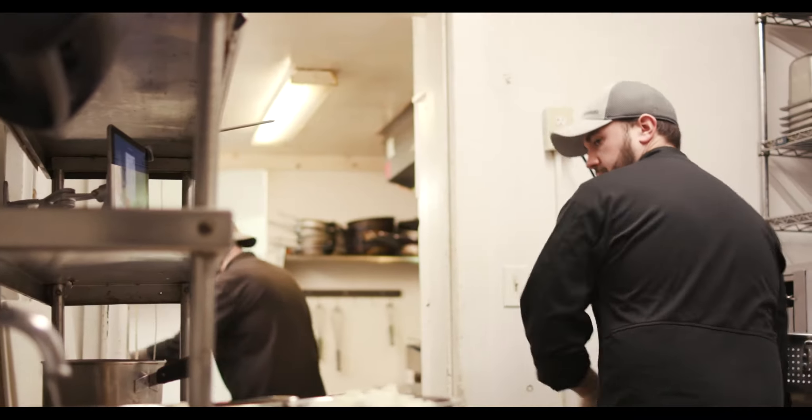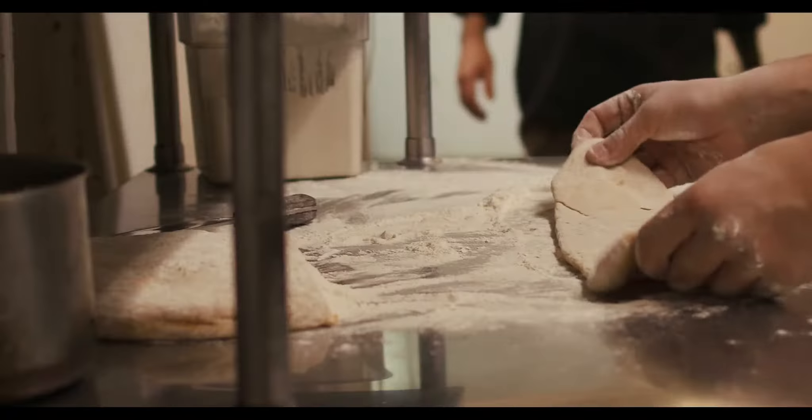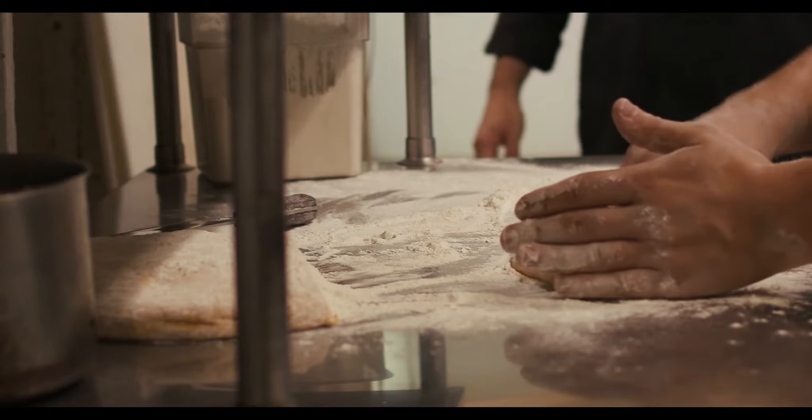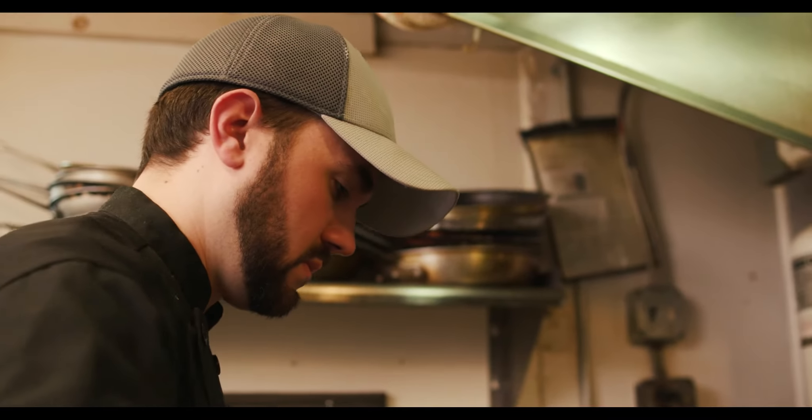The first memory I have was being in my kitchen when I was a kid and helping my mom make gnocchis and pierogies and filling ravioli and stuffing cannolis. Since the time I was 10 years old, I knew exactly what I wanted to do.